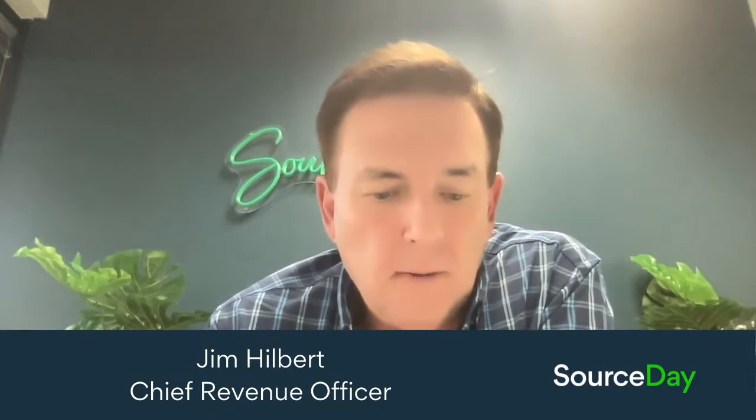I'll let Kevin M. go ahead and talk very specifically about buyer and supplier adoption on the direct side. He's experienced at Progress Rail, and I'll follow up with what we see kind of globally at Source Day.